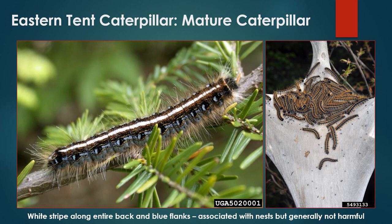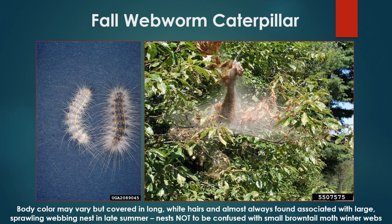Most easily confused with forest tent caterpillar is the eastern tent caterpillar. True to its name, eastern tent caterpillar does construct large nests, usually found in fruit trees and typically located at the intersection of several large branches. These are much larger than brown-tailed moth winter webs and are not found at the end of branches. The caterpillar itself is also flanked with blue, but features a prominent white stripe running down the entirety of its back with no distinct spots. Eastern tent caterpillar usually does little damage and is not considered a forest pest requiring management.